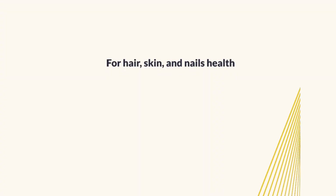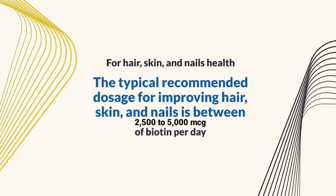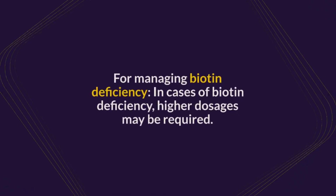For hair, skin, and nail health: The typical recommended dosage for improving hair, skin, and nails is between 2,500 to 5,000 micrograms of biotin per day. This dosage has been commonly used in studies and is generally well tolerated.